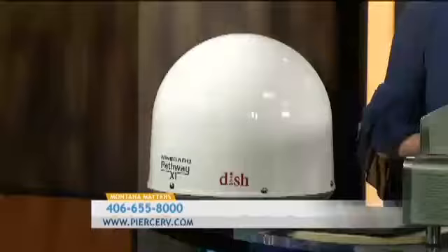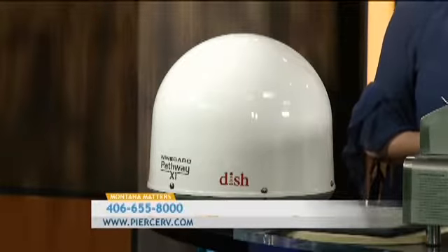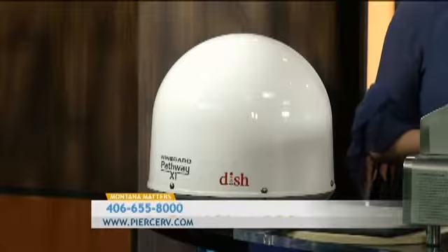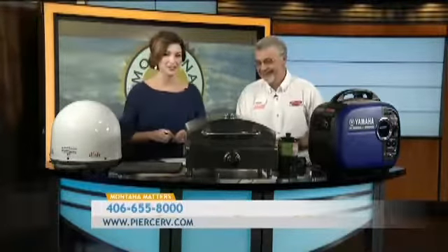The last thing we have is a Weingard Pathway X1. It's self-powered, so it just runs off the receiver. It's fully automatic, so when you're at the campground the kids can still watch their favorite TV shows. Real simple setup — all you have to do is make sure you've got a clear view to the south skies. It powers off the receiver, so there's no setting up or anything; it's all automatic. So you can go and enjoy the outdoors during the day, and at night the kids can watch their favorite cartoon. Make some s'mores and watch TV — quite the combo for the outdoors here in Montana.